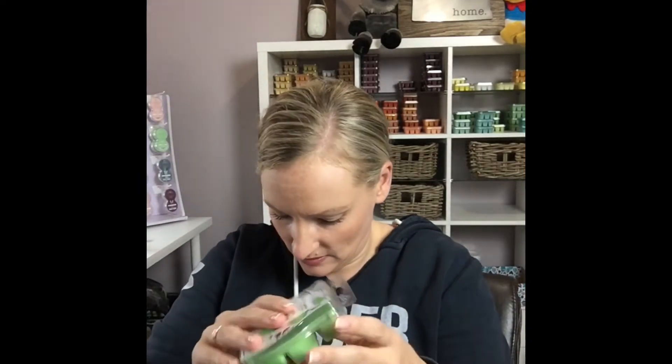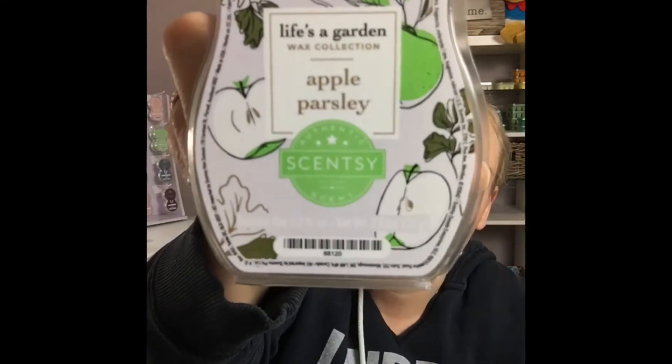That's interesting and hard to explain. 'Fresh picked parsley brings a subtle crispness to tart apple and a luscious layer of juicy pear.' I like it. On the bottom of the bar I smell more of the parsley — I don't cook, so I'm assuming that's what parsley smells like. That's interesting. I'm actually excited to warm this one. So that is Apple Parsley.